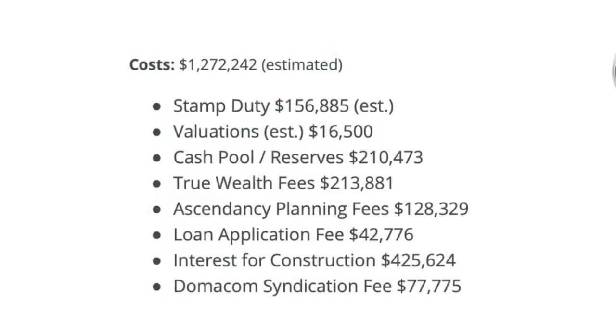What expenses do we have first? There's some stamp duty and other costs. Stamp duty is estimated at $156,000 — that's probably close. Then there are two valuations: one done by the bank who will be lending the trust the money for this project, and these are significant valuations. This is a multi-million dollar project and needs significant investigation before it's approved — so two valuations, one by the bank and one by DomaCom.